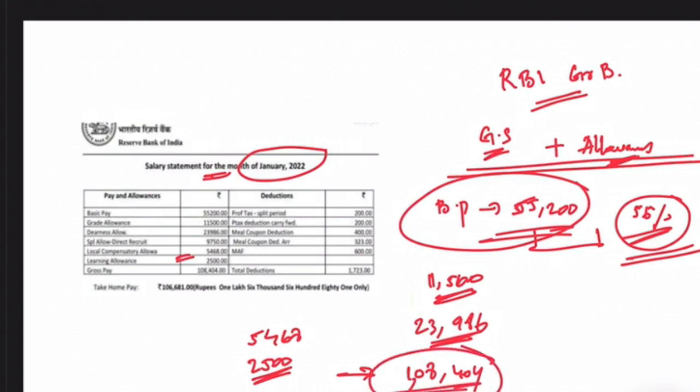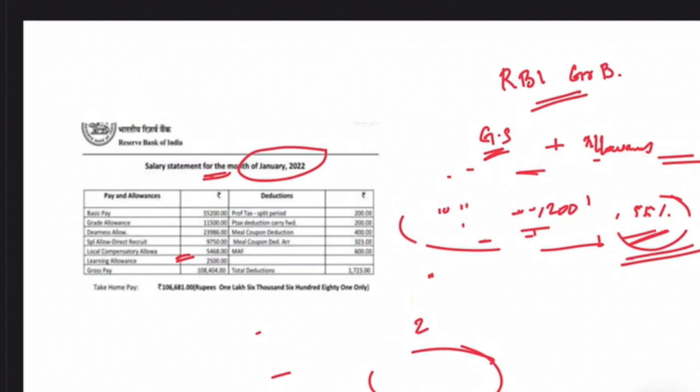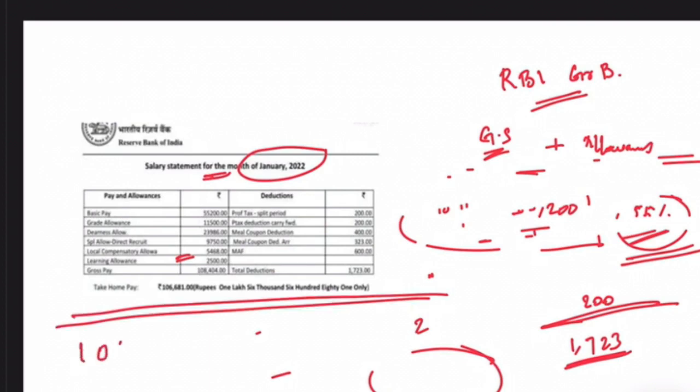But this is not the in-hand salary. To get the in-hand salary, you have to account for deductions. The total deductions include a tax amount of rupees 200, meal coupon deduction, MAF, and other components — totaling about rupees 1,723 to be subtracted. So the total take-home pay comes to rupees 1,06,681.